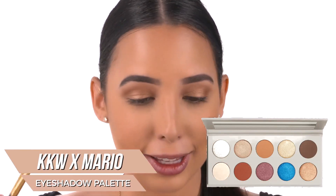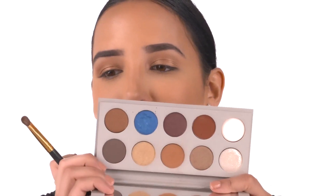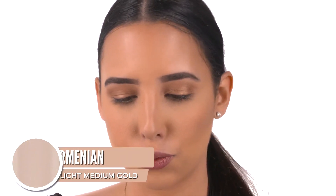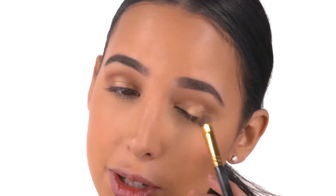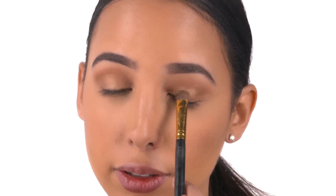I'm going to take this brush and blend out the edges a bit. I feel like this goes really well with medium skin tones — I love it. I don't think it really needs to be set with any shadow, but I'm going to do it anyway. I have the KKW Mario palette here — it's so hard to pick a color, they're all so pretty. I'm going to use Armenin — just dab a bit right on the center to make it pop and give it a little more dimension. I love it, it's so fast.